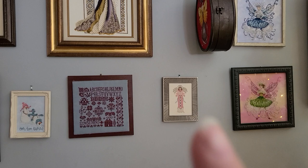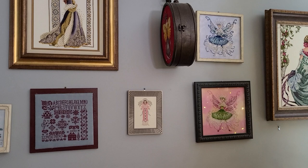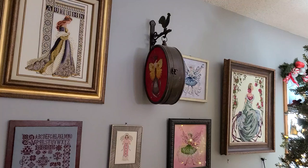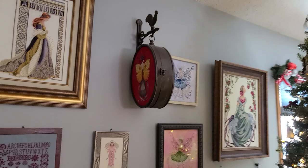The little angel here is a Just Nan. I have the whole series of angels and I've stitched all of them. I want to say this one is called Ariel. That frame is actually from a thrift store and it's just perfect for that piece. I'll see if I can find the specific pattern. Up here, that's Miss Solar Ellipse by Nora Corbett on 32 count Phoenix by Picture This Plus.